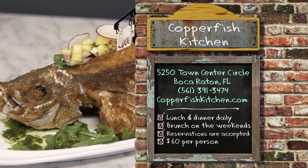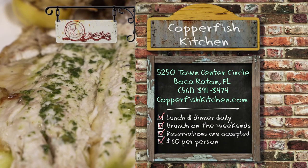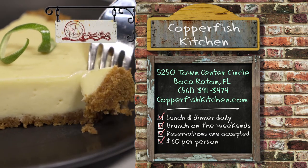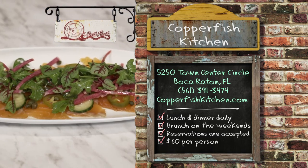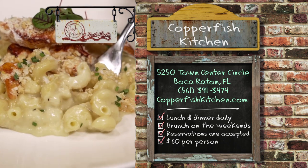Reel in some tasty seafood when you visit Copperfish Kitchen, located at 5250 Town Center Circle in Boca Raton. They're open for lunch and dinner daily, as well as brunch on the weekends. Reservations are accepted, and the average price for dinner without drinks is about $60.